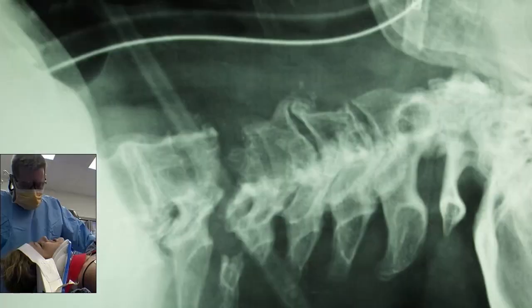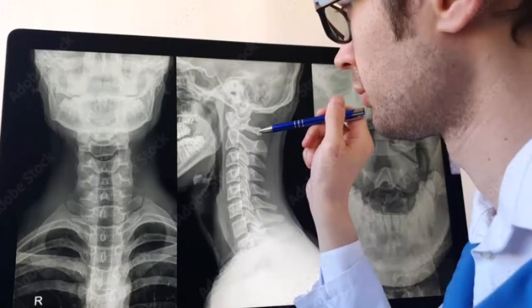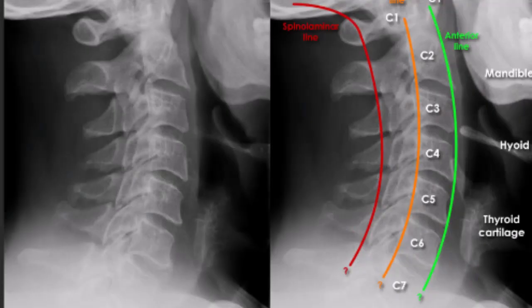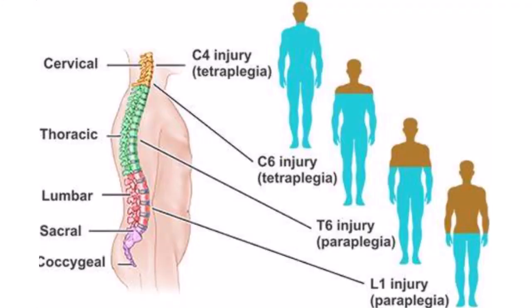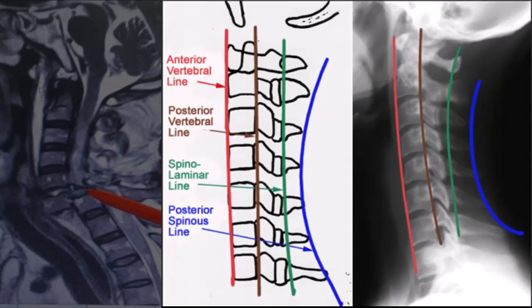Several types of injuries are commonly encountered in cervical spine trauma, each with distinct radiological features. These include vertebral fractures, such as burst fractures and compression fractures, as well as dislocations and subluxations. Ligamentous injuries, including anterior longitudinal ligament and posterior longitudinal ligament tears, are also common. Spinal cord injuries, ranging from contusions to complete transections, can have significant implications for patient outcomes. Recognizing these injuries on imaging studies is essential for prompt and appropriate management, with each type requiring a tailored approach to treatment and rehabilitation.